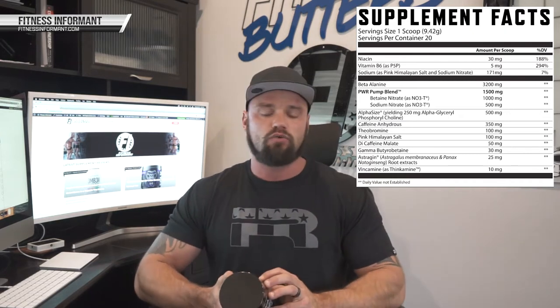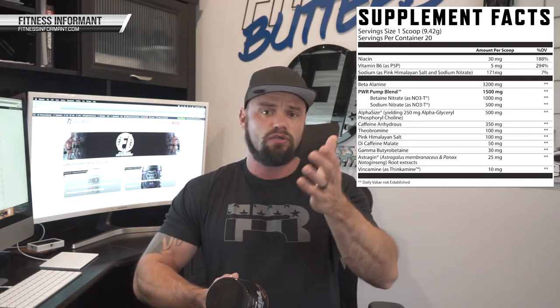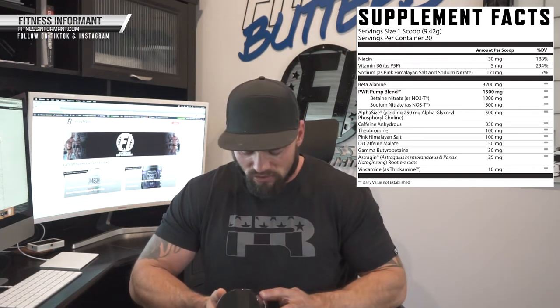The next ingredient is caffeine anhydrous at 350 milligrams — this is why they call it extreme. 350 milligrams of caffeine anhydrous coupled with 50 milligrams of dicaffeine malate gives a total of 400 milligrams of caffeine. That is a lot. The 350 milligrams hits you right away, followed by the 50 milligrams of dicaffeine malate, which tapers it off and hopefully prevents a crash. They also use 100 milligrams of theobromine, which is very similar to caffeine — when you consume caffeine, it's metabolized into paraxanthine and theobromine. You also find theobromine in dark chocolate, and it can help with blood flow production as well.